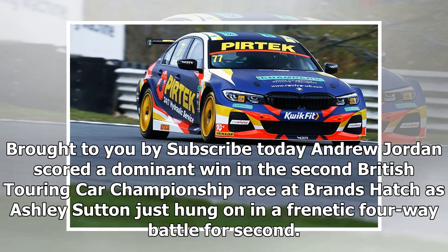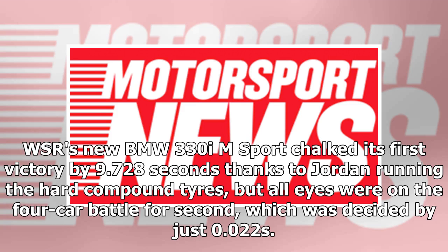Andrew Jordan scored a dominant win in the second British Touring Car Championship race at Brands Hatch, as Ashley Sutton just hung on in a frenetic four-way battle for second. WSR's new BMW 330i M Sport claimed its first victory by 9.728 seconds, with the battle for second decided by just 0.022 seconds.